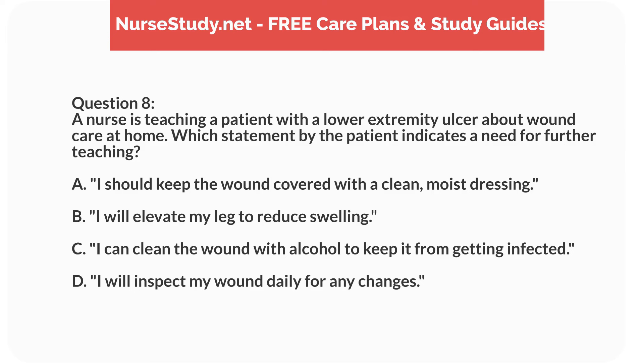Question 8. A nurse is teaching a patient with a lower extremity ulcer about wound care at home. Which statement by the patient indicates a need for further teaching? A. I should keep the wound covered with a clean, moist dressing. B. I will elevate my leg to reduce swelling. C. I can clean the wound with alcohol to keep it from getting infected. D. I will inspect my wound daily for any changes.